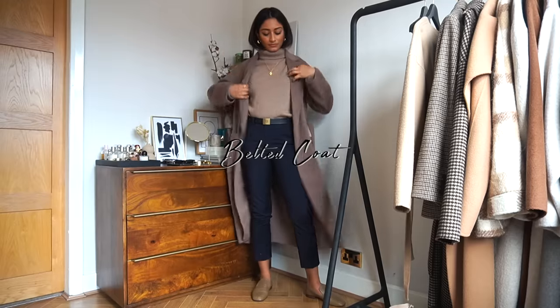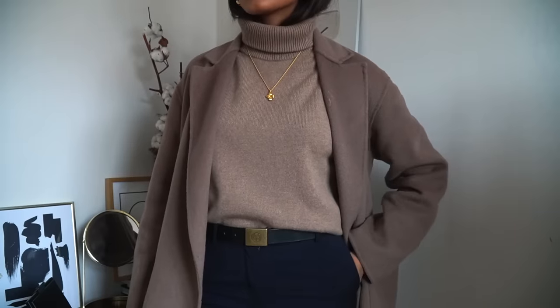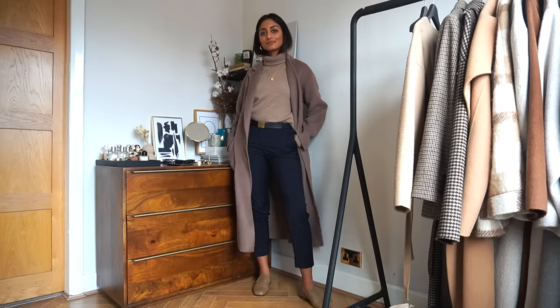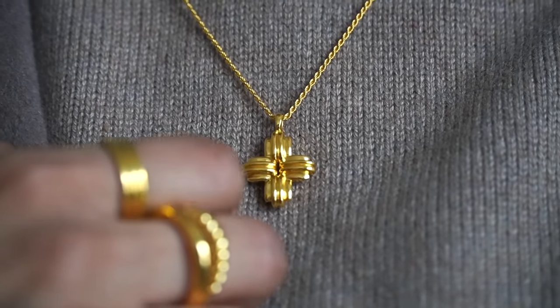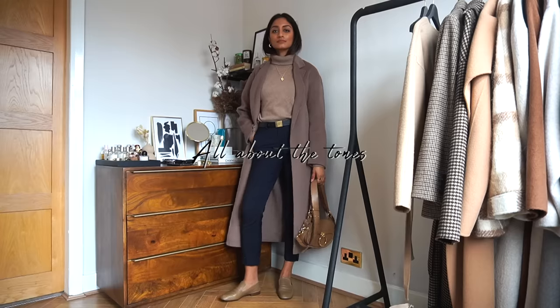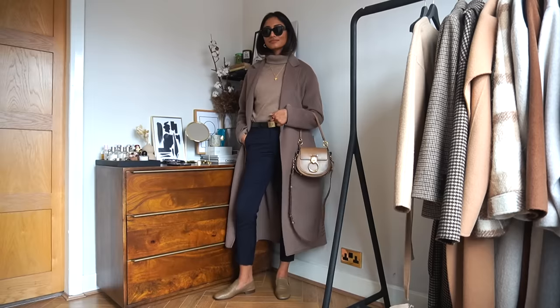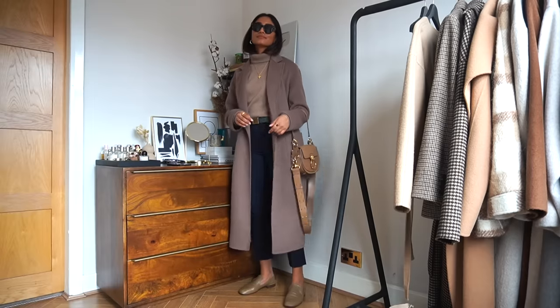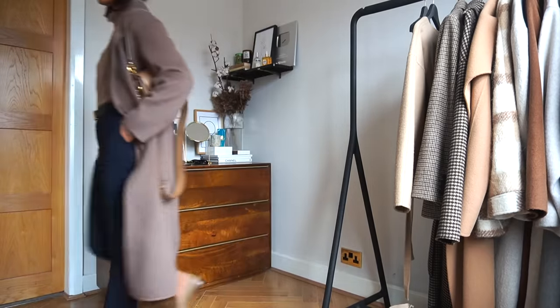Obviously as it gets colder I probably wouldn't opt for bare ankles, but the nude really complements the rest of the outfit well. I'm wearing a wrap coat from Zara — I opted for this one because it complements the nude jumper really well and ties the whole look together. The fact that it's belted means I can get a little bit more snug. To complete the outfit and complement all the nude tones I'm wearing, I've opted for my Chloe bag, as I think it just really adds that finishing touch.